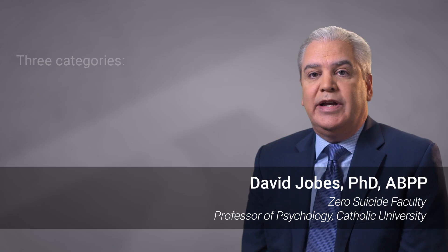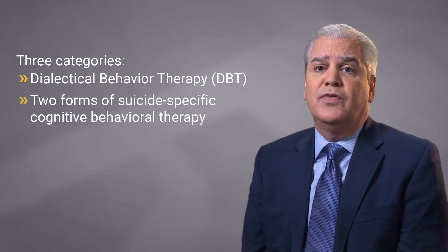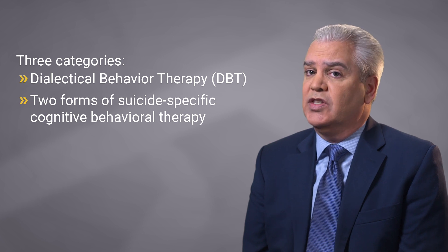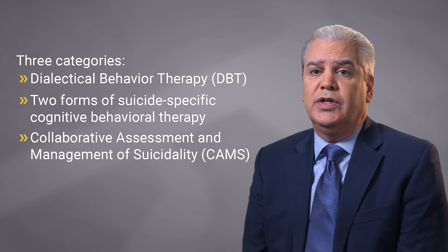Evidence-based treatments basically break out into three categories: dialectical behavior therapy, two forms of cognitive behavioral therapy that are suicide-specific, and the Collaborative Assessment and Management of Suicidality, or the CAMS approach.